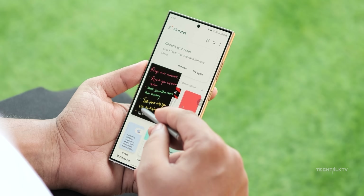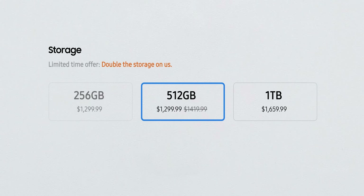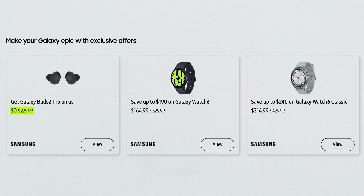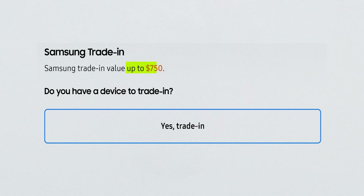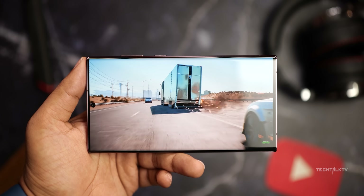Speaking of the S24 Ultra, Samsung is offering an incredible deal for a limited time. You'll get a free storage upgrade to 512GB, a free Galaxy Buds 2 Pro, and around 50% off on the Watch 6 or Watch 6 Classic if you bundle it together. Plus, you could get up to $750 off with instant trade-in credit. If you're interested, I'll drop the offer links down in the description.